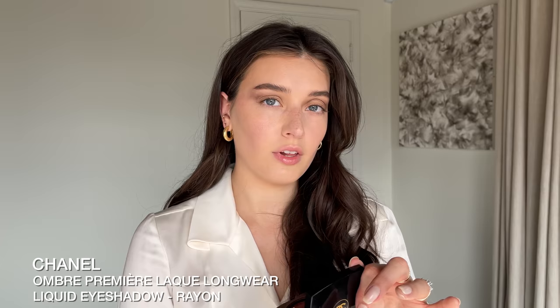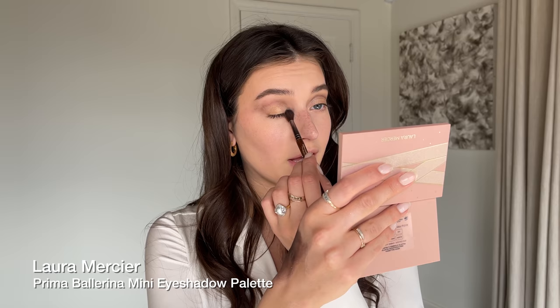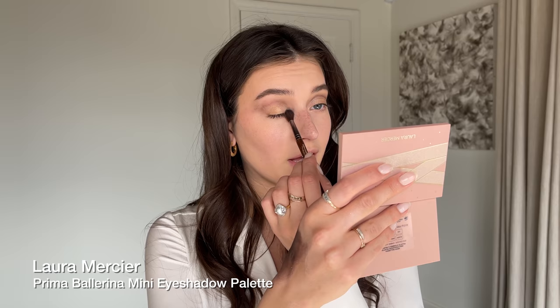Going in with a lighter tone of the Chanel liquid eyeshadow — this is in the color Rayon. I'm using my finger to tap some of that on the inner third of my eye, blending it with a little bit of the gold. Laura Mercier has this really beautiful palette of shimmers, so I'm going in with the lightest color, the white, to add a little shimmer on the inner corner of my eye as well.